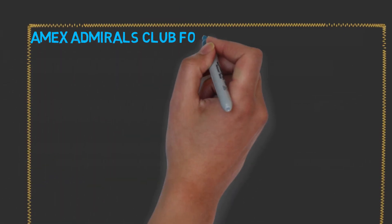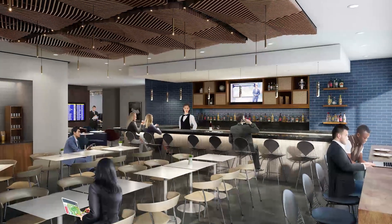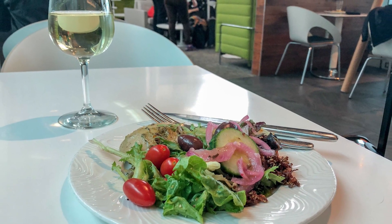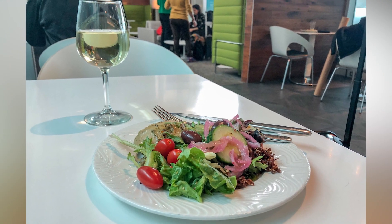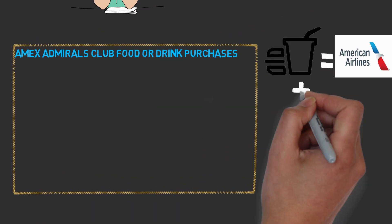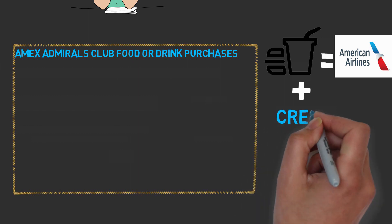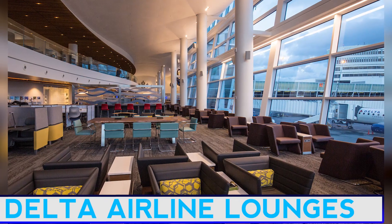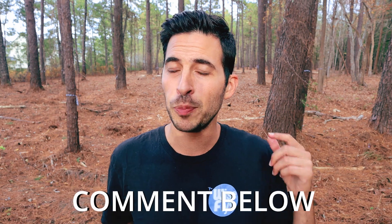First is the American Airlines Admiral Club's food and drink purchases. If you go to the Admiral Club — the American Airlines airport lounge — they offer food and drinks that aren't included in the lounge access but that you have to pay for. According to my research, those purchases are actually from American Airlines and sometimes Amex has been able to give the credit for those. I couldn't find similar data points for United, Alaska Airlines, or Delta lounges — if you know anything about that, put it in the comments below.